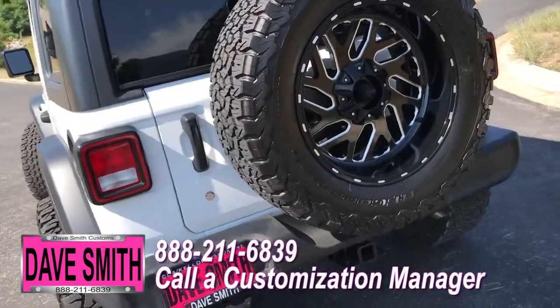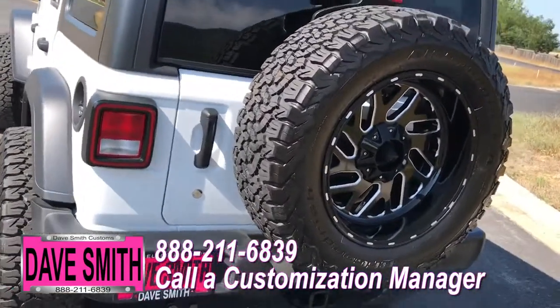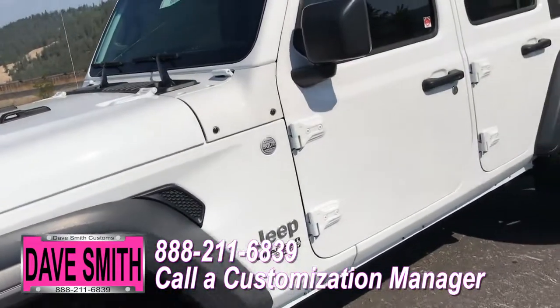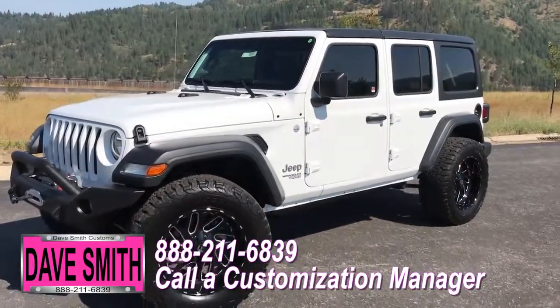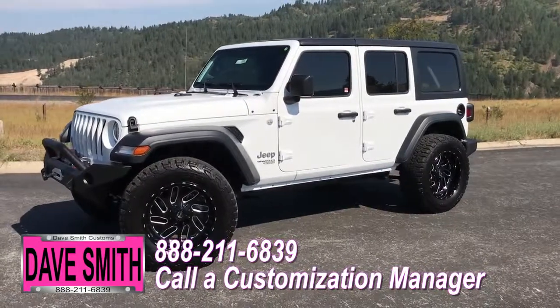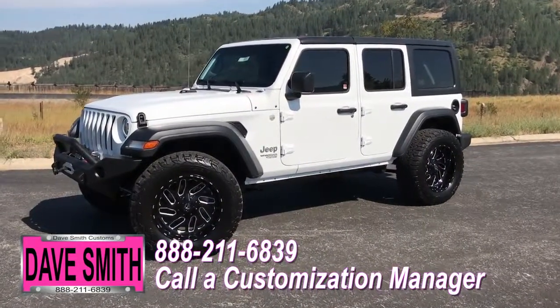You're more than welcome and encouraged to mix and match any of these accessories on your new Jeep, or add a few of your own. Or if you like this particular look just the way it is, we could recreate it on the latest model on the market today — same trim, same color, let us know, we'll make it happen. No one does custom like Dave Smith Motors. Contact the customization manager today and order your new Jeep.